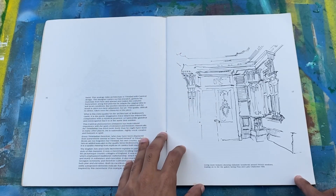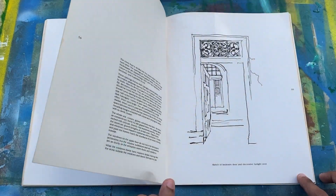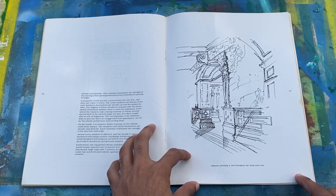The line work is something that really fascinates me — how he's able to find a balance between his line weights. Maybe that's more of me thinking with my architecture brain, but it really is something magnificent.